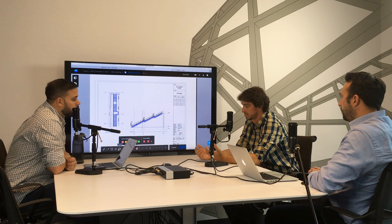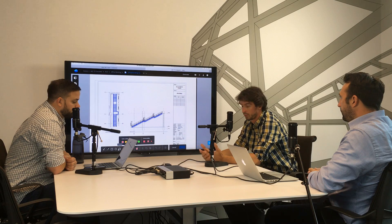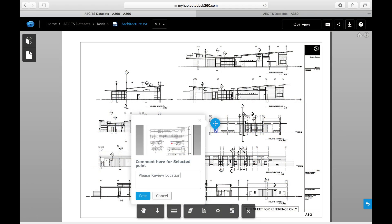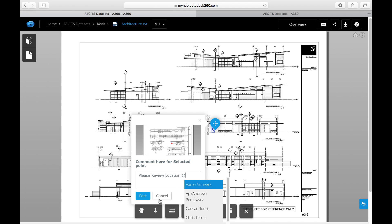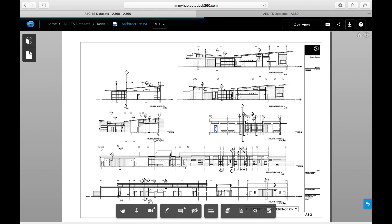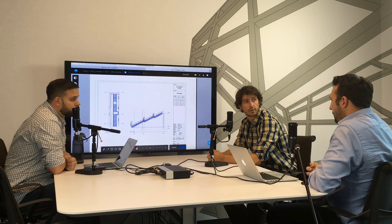When you talk about the team environment, when you make markups or add comments, you can direct them to a specific user — just tap the at symbol and type in their name. It recognizes them as an association to that project, so you're dictating a comment directly to someone you're trying to convey it to.